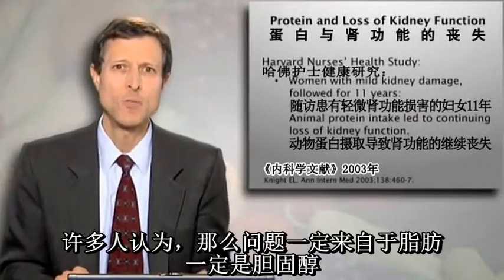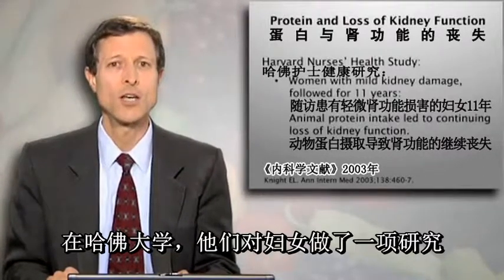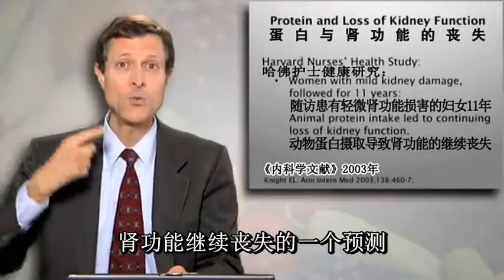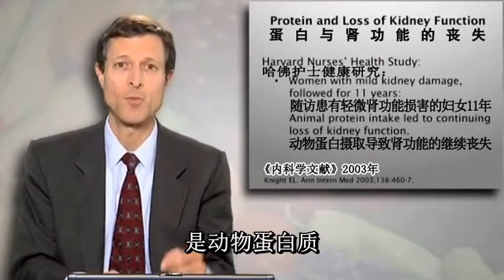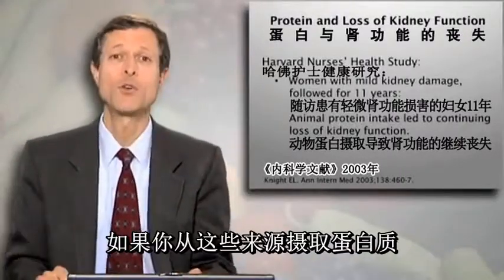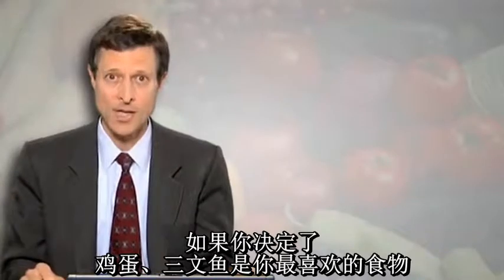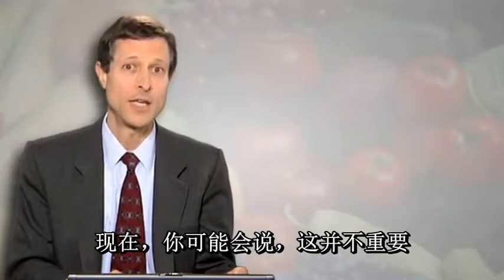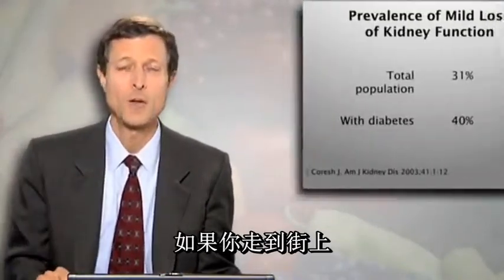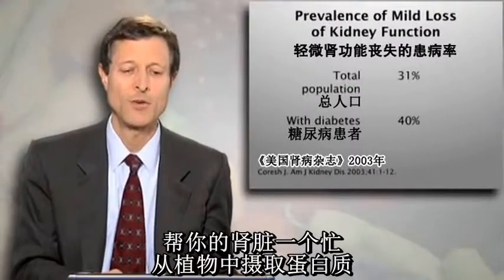And let's say a word about protein. So many people think the problem's got to be fat, it's got to be cholesterol. But what about protein? At Harvard, they did a research study on women who had already lost a little bit of kidney function. And what they showed was the one predictor of continuing loss of kidney function was animal protein. So if you get your protein from beans, whole grains, and vegetables — broccoli is 40 percent protein — your kidneys breathe a sigh of relief. If you've decided that eggs and salmon is your thing, that's tough for your kidneys to handle. You might say, this doesn't matter — I've got two kidneys. But about 30 percent of people on the street have already lost some kidney function. If you've got diabetes, we're closer to 50 percent. Do your kidneys a favor — get your protein from plants.